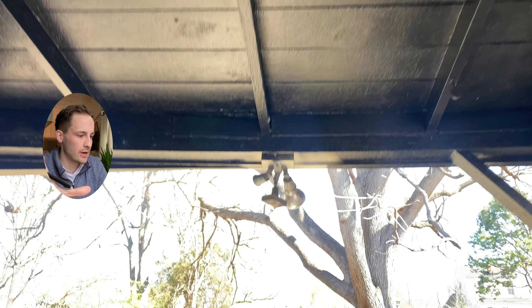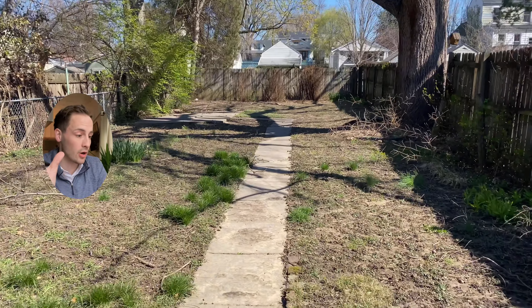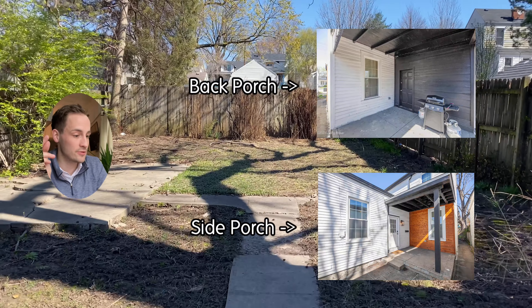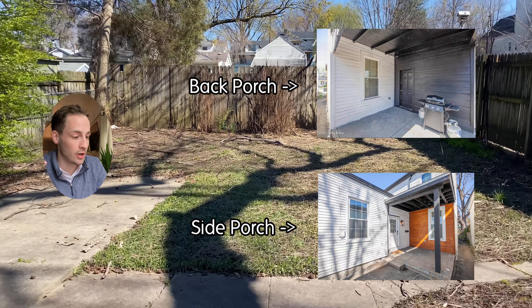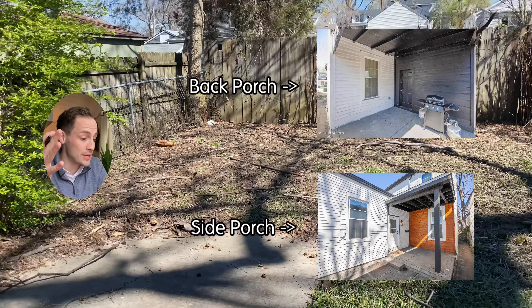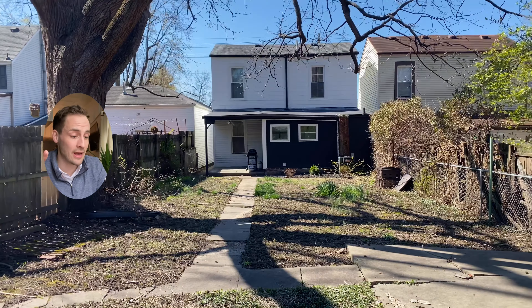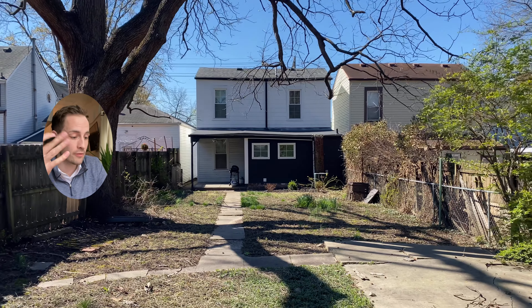And let's not forget about the great outdoors here, people. The backyard has a large private type of feel, and there's a covered porch extending off the back and the side doors, which gives you plenty of options for lounging with that morning coffee. Between that, the renovations, and the amazing walkable location, this house has a lot of things that many Germantown houses simply don't have, which really puts it over the edge for me.